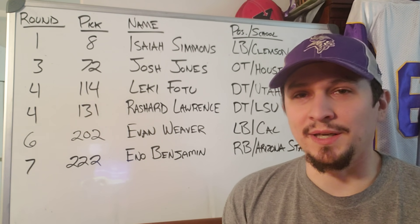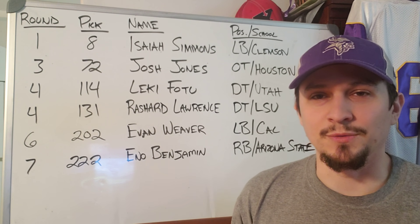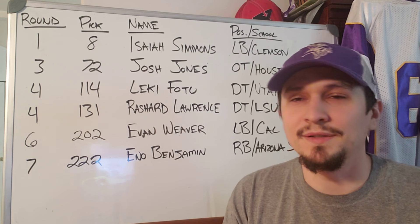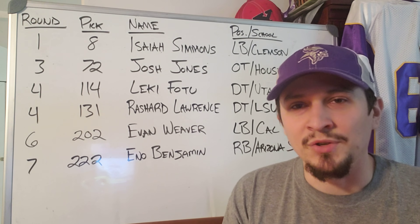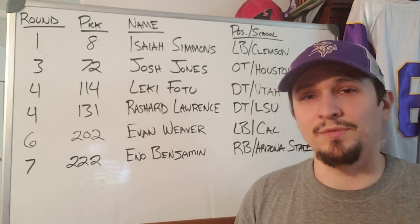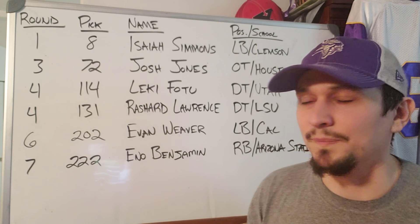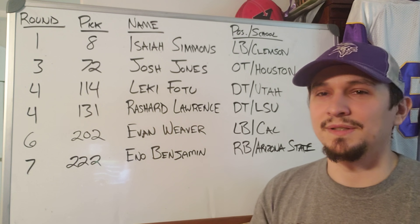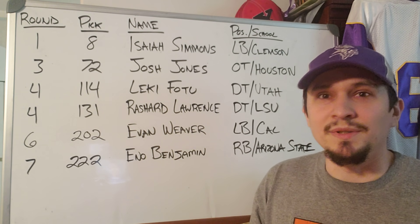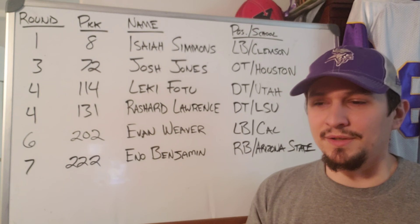Hello ladies and gentlemen, my name is Luke McCown and welcome to today's video. This is the Arizona Cardinals NFL Draft 2020 Recap. The draft is wrapping up — we're on pick 230 as I record this. Since the Arizona Cardinals have no more picks, I decided to start the recap videos. We're going to do all 32 NFL teams in alphabetical order, so stick around — we've got some things to say about everybody.